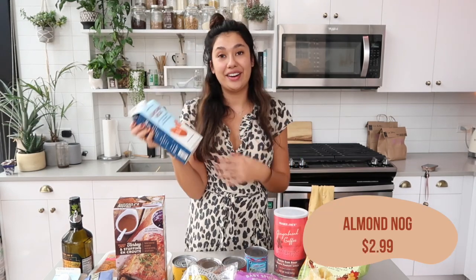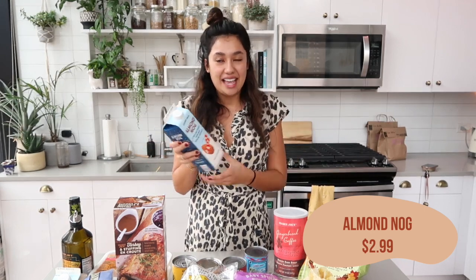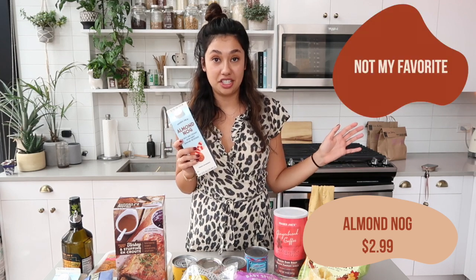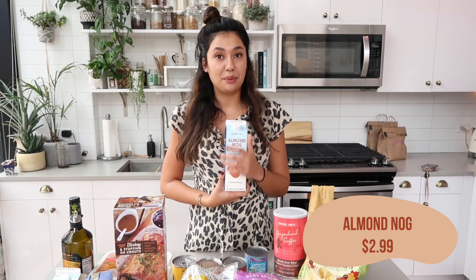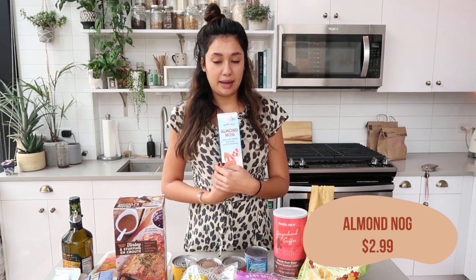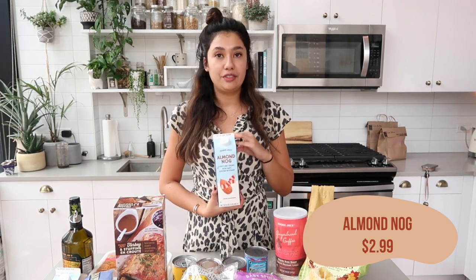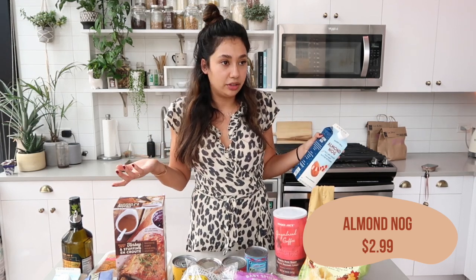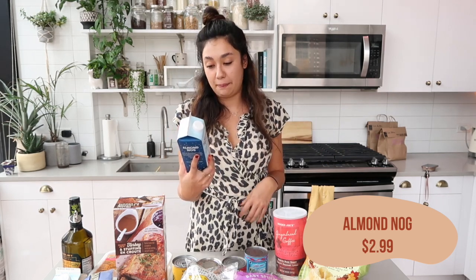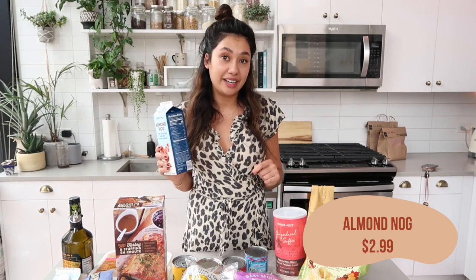This was in last year too and I got it then — the almond nog. I'm not a huge eggnog fan in general, but I thought it would be really good to use as a creamer in my coffee. I want to try putting it in my milk frother with the gingerbread coffee — that just sounds really yummy and cozy and seasonal. Even on its own it's really good. For half a cup it is 50 calories, 1.5 grams of fat, and 9 grams of carbs, which is way better than regular eggnog.